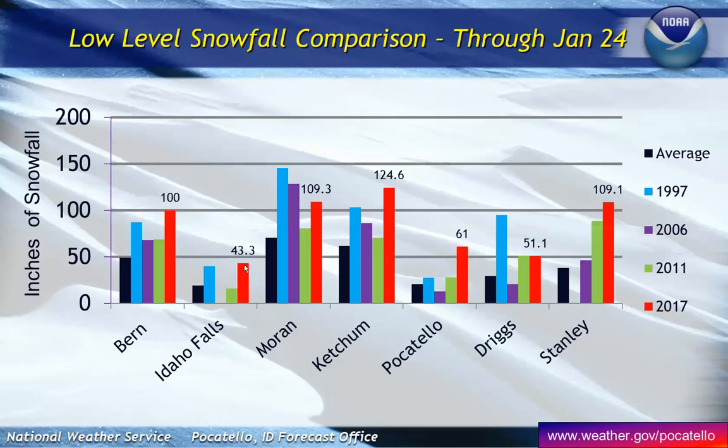Idaho Falls — we're above. In Moran, that's basically over on the Wyoming side, they're above 2006 levels but have a little to catch up to equal 1997. Up in the Sun Valley region, well above where they were in all three of those years. Pocatello is well above. Driggs in the Teton Basin is equal to 2011, but has a ways to go to equal 1997. And in the Salmon River Basin, the Stanley area is well above where they were for those three historic flood seasons.